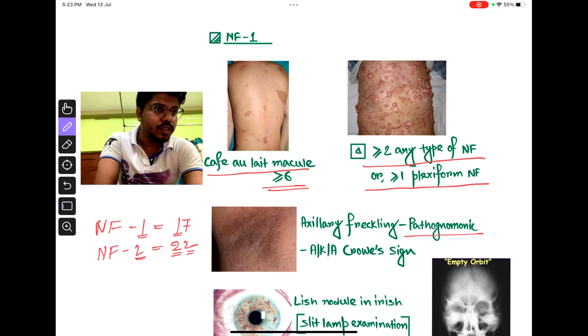The pathognomonic sign of NF1 is axillary freckling. It is also called Crowe's sign.